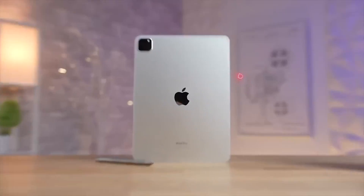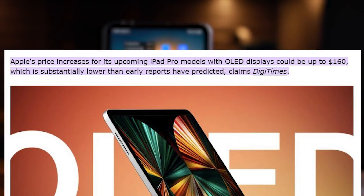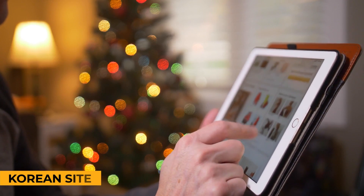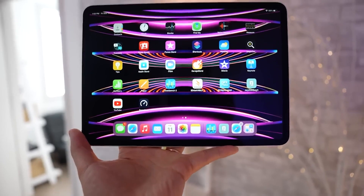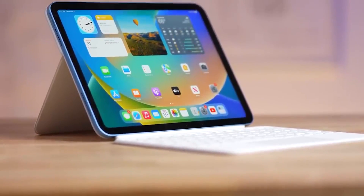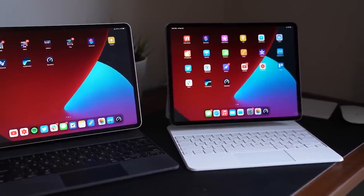Number six: pricing. There have been numerous rumors indicating that the OLED iPad Pros will come with a higher price tag. Currently the 11-inch iPad Pro starts at $800, while the 12.9-inch model with a mini-LED display starts at $2,000. According to a February 2024 report from Digitimes, the iPad Pro models could see a price increase of up to $160. However, other rumors suggest even steeper hikes — The Elec proposed that the 11-inch OLED iPad Pro could start at $1,500 while the 13-inch model could start at $1,800, primarily due to higher OLED panel costs.